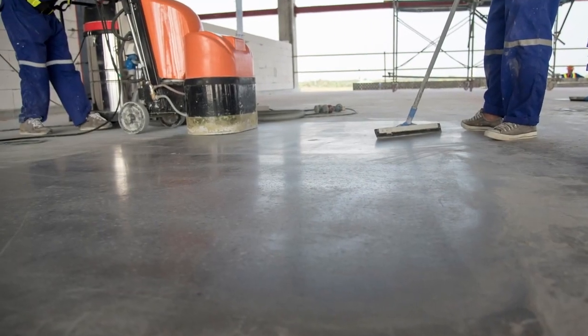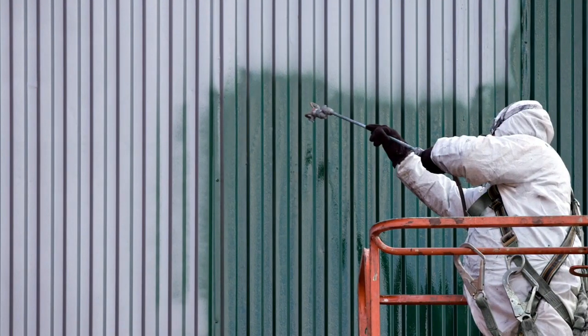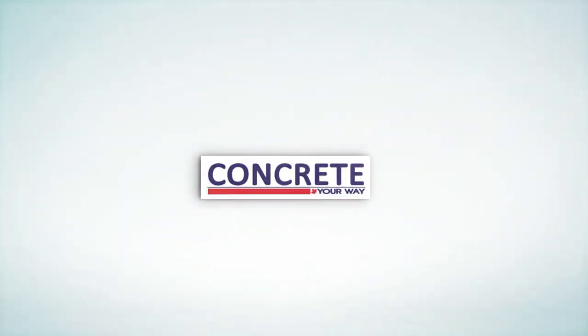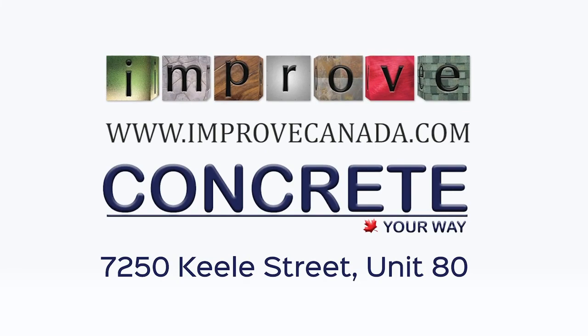Our healthy and affordable non-slip floors naturally enhance the beauty of your room. Polished concrete, epoxy flooring, concrete staining and repair, and industrial spray painting services are just a few of the commercial and residential services we specialize in. Please contact us to estimate your upcoming project cost. Visit our showroom at Improve Canada — Canada's largest home improvement center.